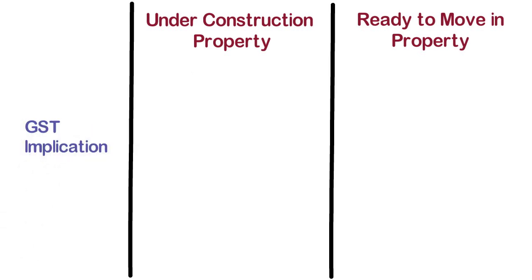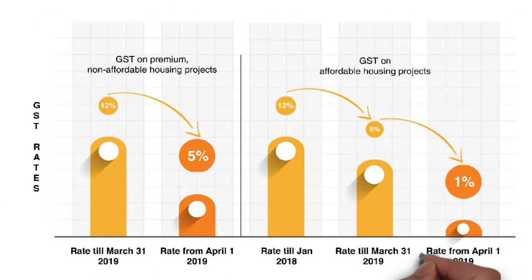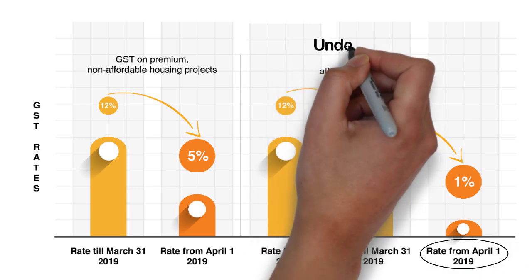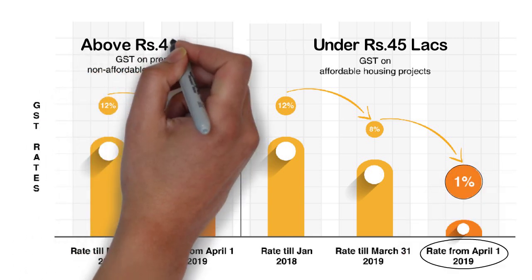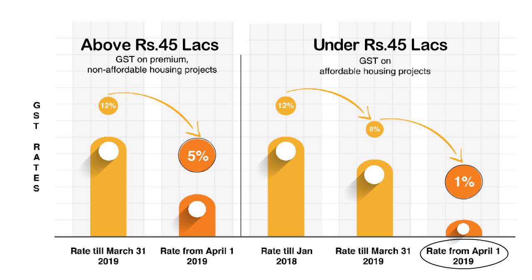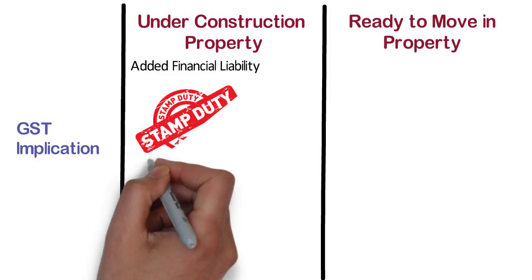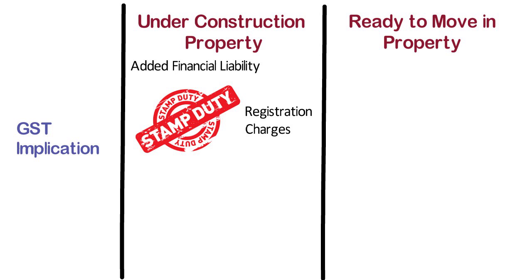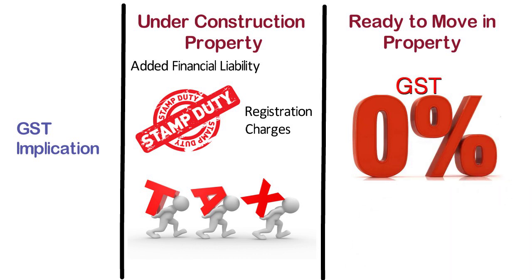GST Implication. In case of under construction property, the payment of GST is an additional financial liability. Since April 2019, affordable homes priced under ₹45 lakh attract 1% GST, and above ₹45 lakh, 5% GST shall be applicable on the total cost of property. Earlier, it was 8% and 12% respectively. Stamp duty and registration charges will have to be paid separately, resulting in heavy expenditure on taxes. Whereas, ready to move in properties which have been issued the completion certificate are exempt from GST — a buyer will not have to pay any GST.